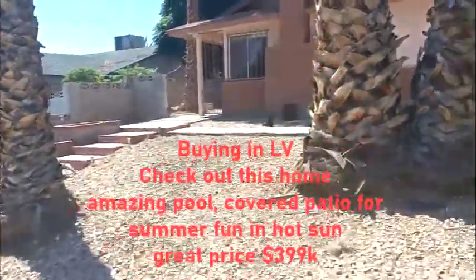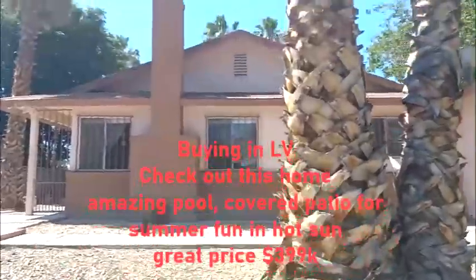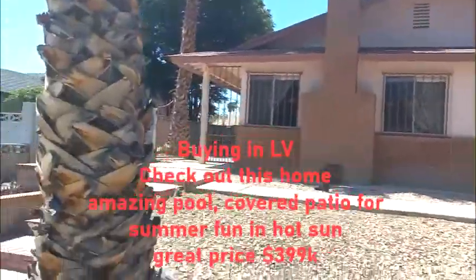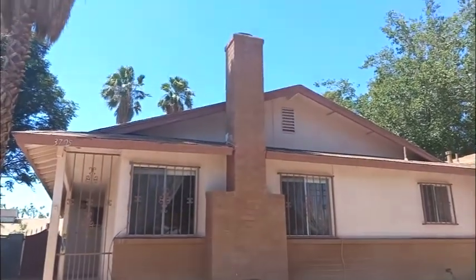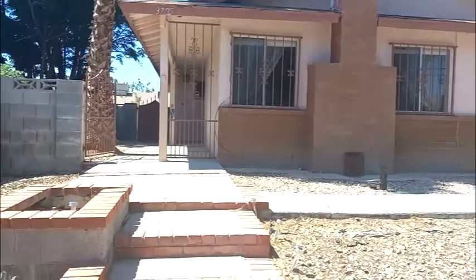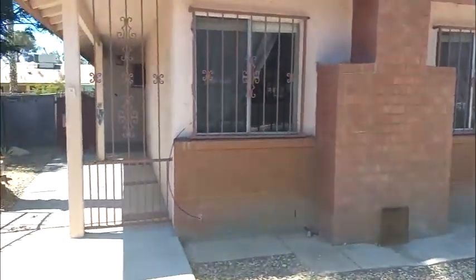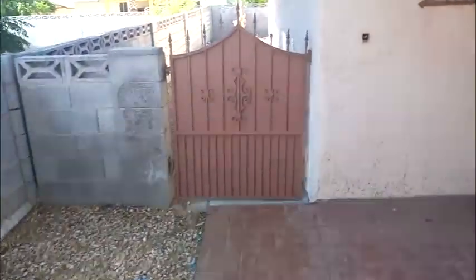We're going to take a quick peek at this place — three bedroom, two bathroom, $399k, really nice location. This beautiful place was built in 1977. Look at that nice fireplace. I already like it because I love fireplaces. Featured here is a big extended patio and pool. It's a three bedroom, two bathroom, about 1,400 square feet.